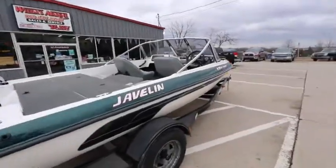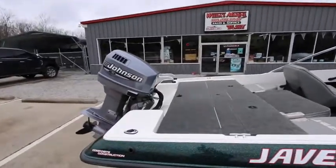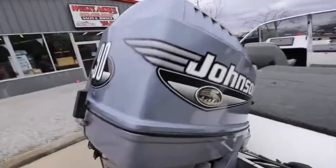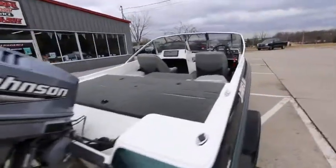How's it going everyone? Looking at this Javelin 17FS Venom Fishing Ski today. I'm just going to go ahead and give you a quick overview on this boat. Starting from the back, you've got a Johnson 90 horsepower Seahorse motor on the back — very strong motor for its year.